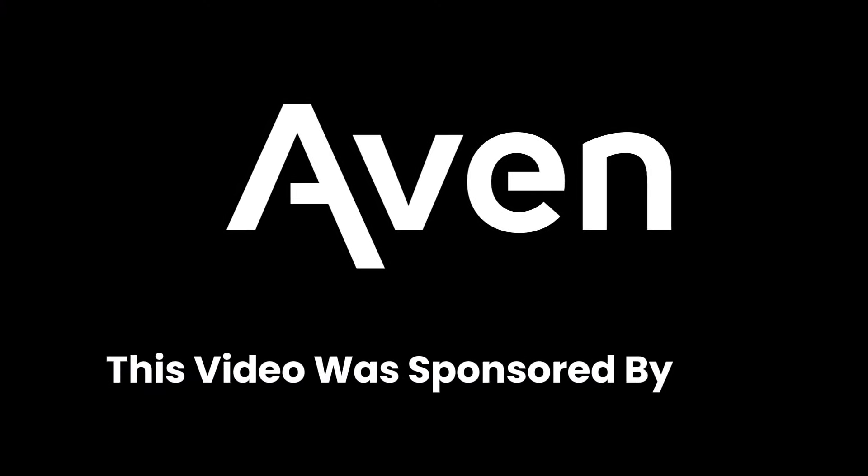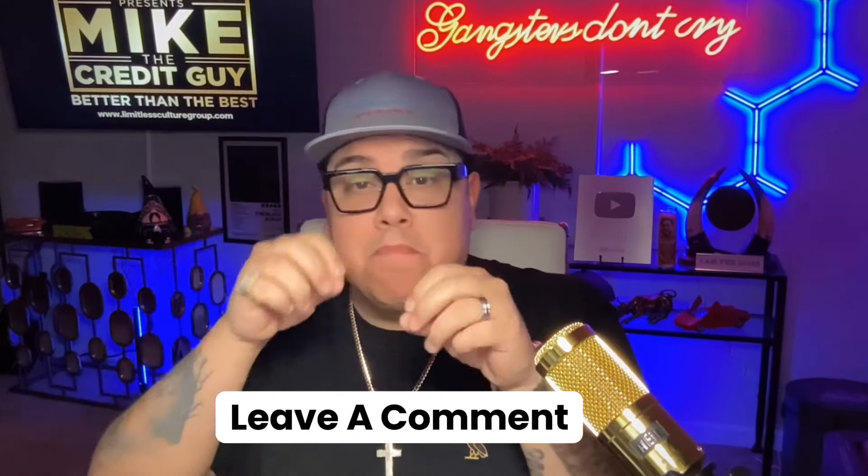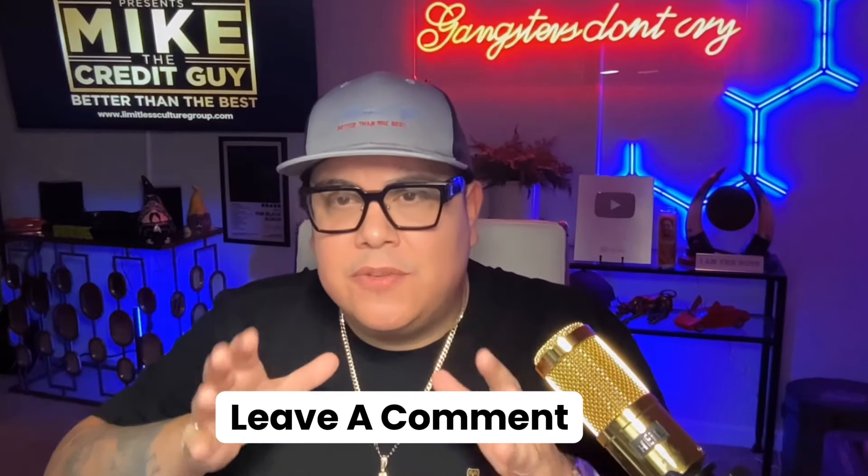This video was sponsored by AVEN. If there is anything specific you want me to talk about, drop it in the comment section. Drop some emojis in there so we can get this video going. I want to thank you because it's all about you, our community — we cannot do it without you. Make sure that you watch the next two videos because those are recommended by YouTube.